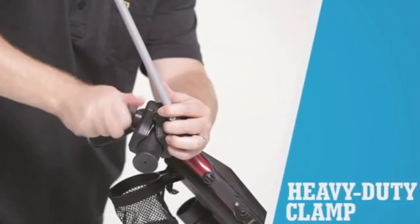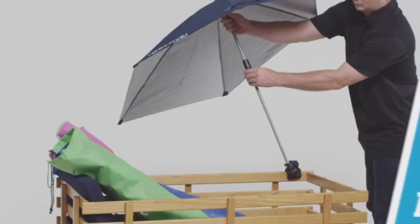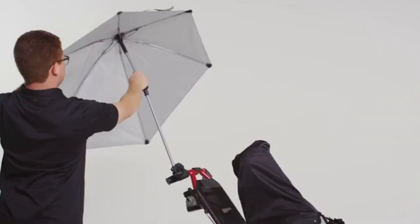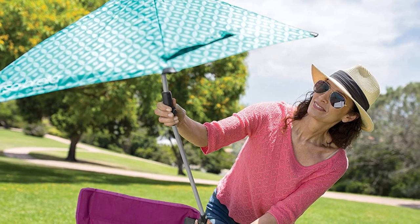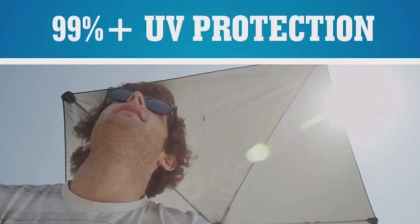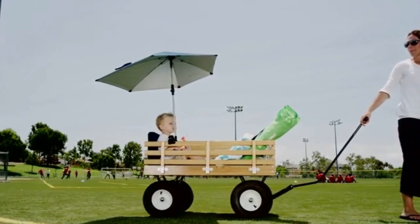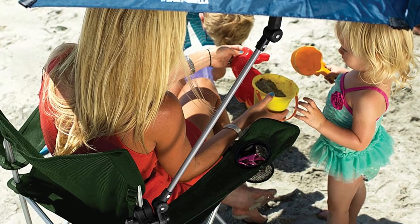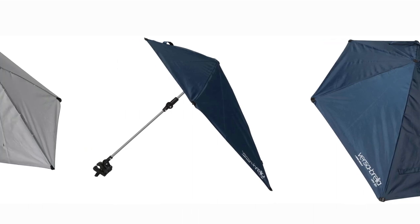The umbrella can be positioned to block the sun from any direction thanks to its four-way swivel and two push-button hinges. The Versa Brella can be used anywhere — on the beach, the golf course, or even on a patio. The sturdy canopy cover ensures a firm hold against wind and rain, so you won't have to worry about dealing with unexpected downpours on your travels. Its lightweight of 1.8 pounds makes it convenient to pack in a suitcase. The Sport Brella Versa Brella is a great choice for individuals who plan on engaging in a wide range of outdoor pursuits, offering long-lasting and flexible defense to keep you safe.